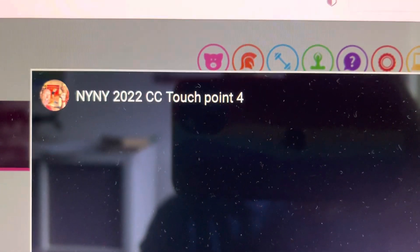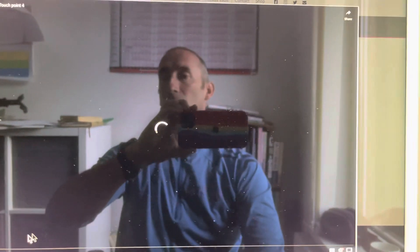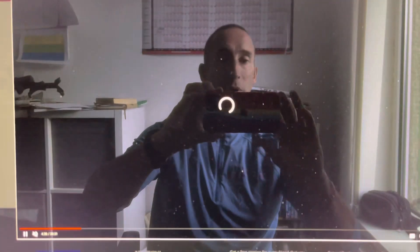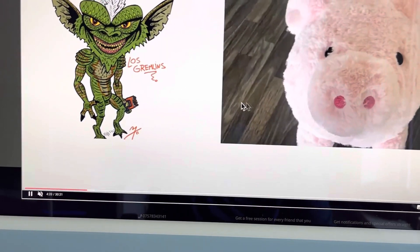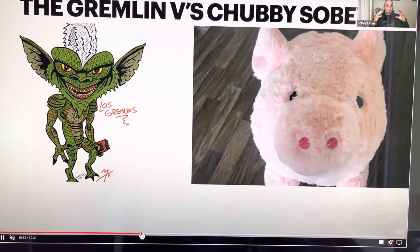This is another Chub Club touchpoint — it's from week four, set four, part four. It took a moment to load, but there we go — there I am up in the corner getting all excited. We've got Chubby Soby and the gremlin, talking about stuff. Look at Monique in that one!